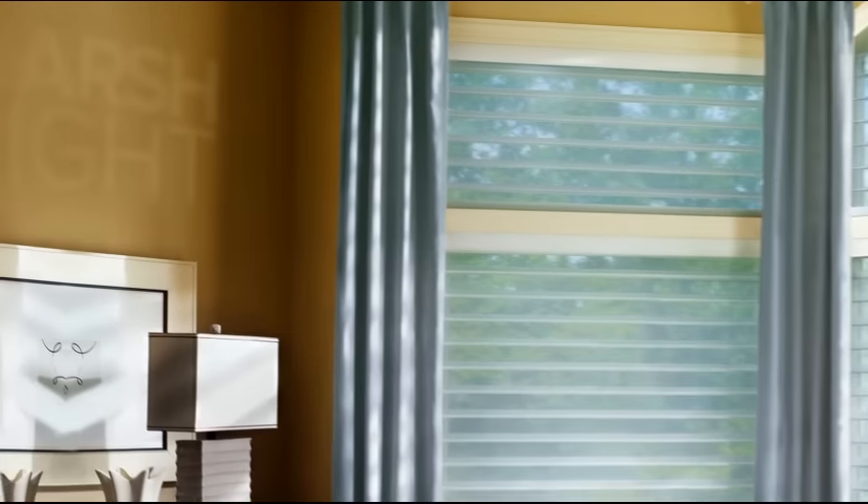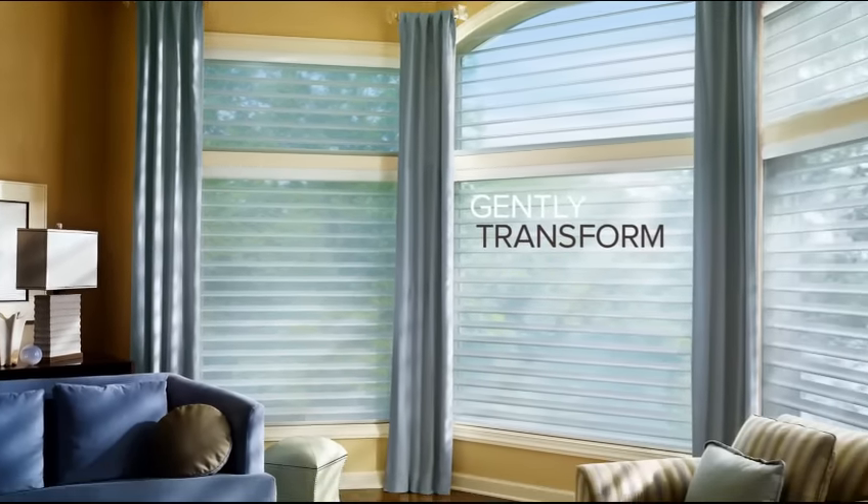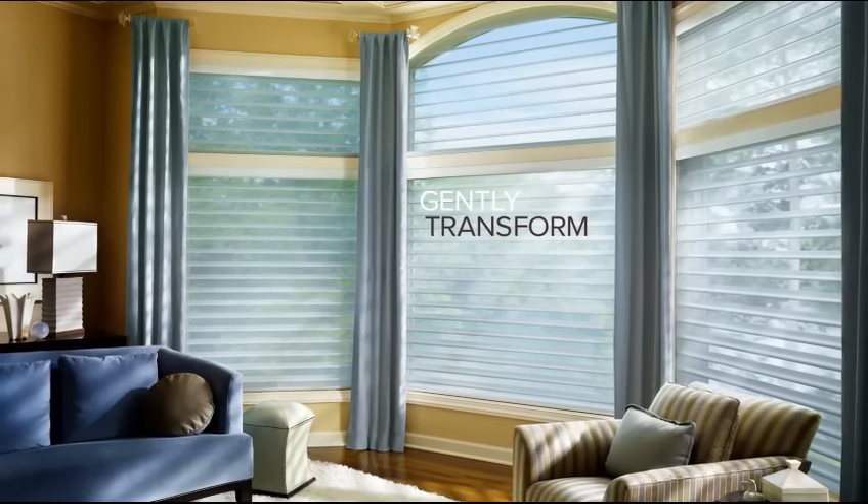Harsh light? Soften it. Silhouette Shading's two sheer fabrics combine to gently transform bright light into soft light, making your room cozier than ever.